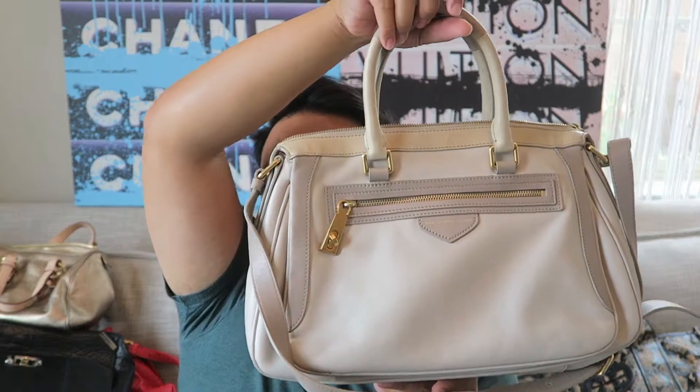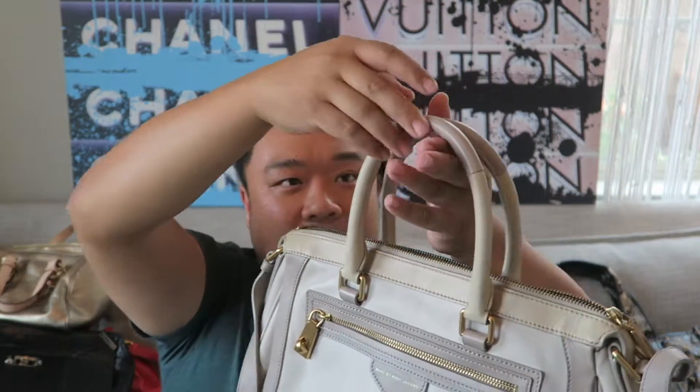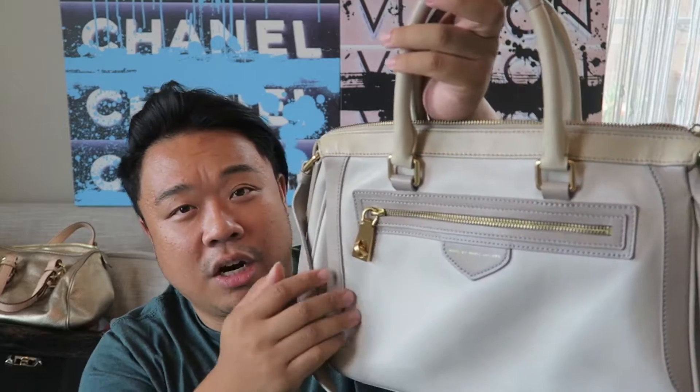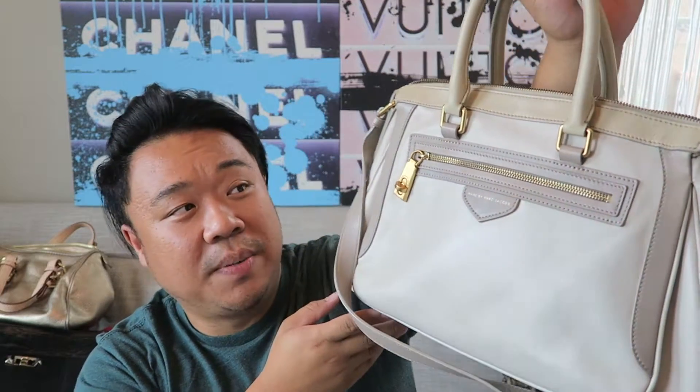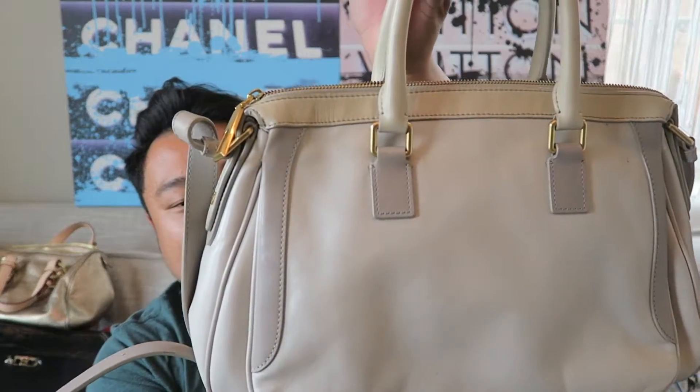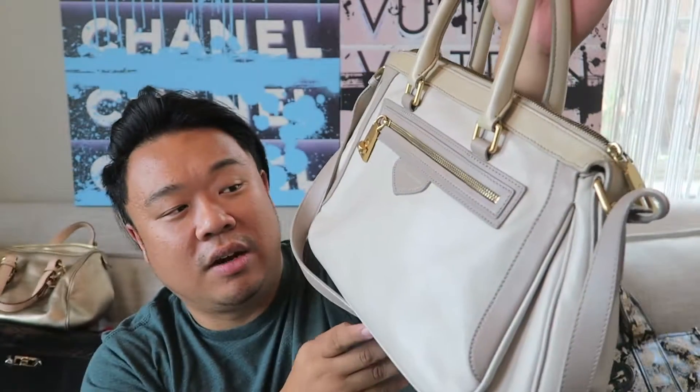Up next I have this beautiful Marc by Marc Jacobs East-West satchel in a tone-on-tone taupe, beige, and cream. I love this bag. It has gold hardware and I love this little detail where the turn lock closes the zipper. It comes with a dust bag. The bag is in really great condition with very minimal signs of wear. The crossbody strap is adjustable but not removable.